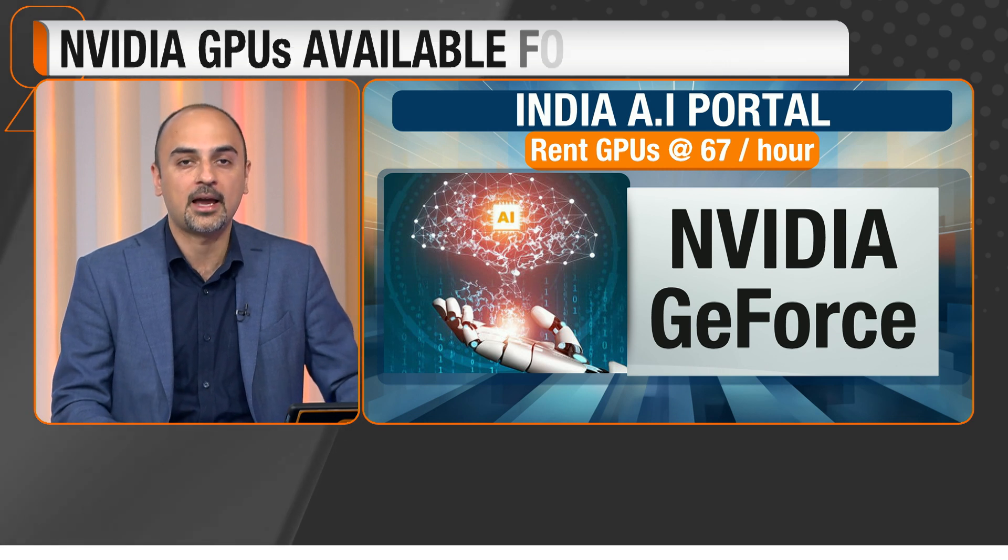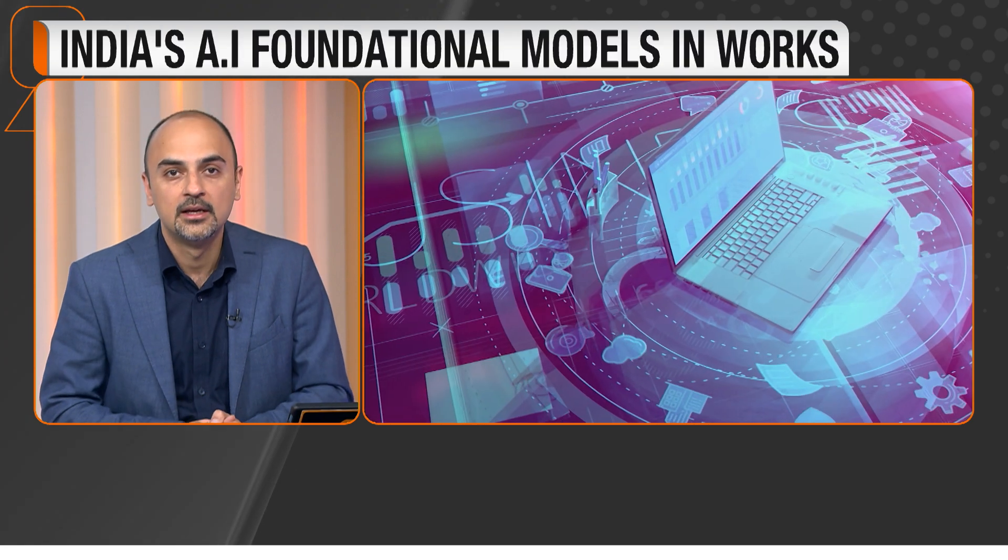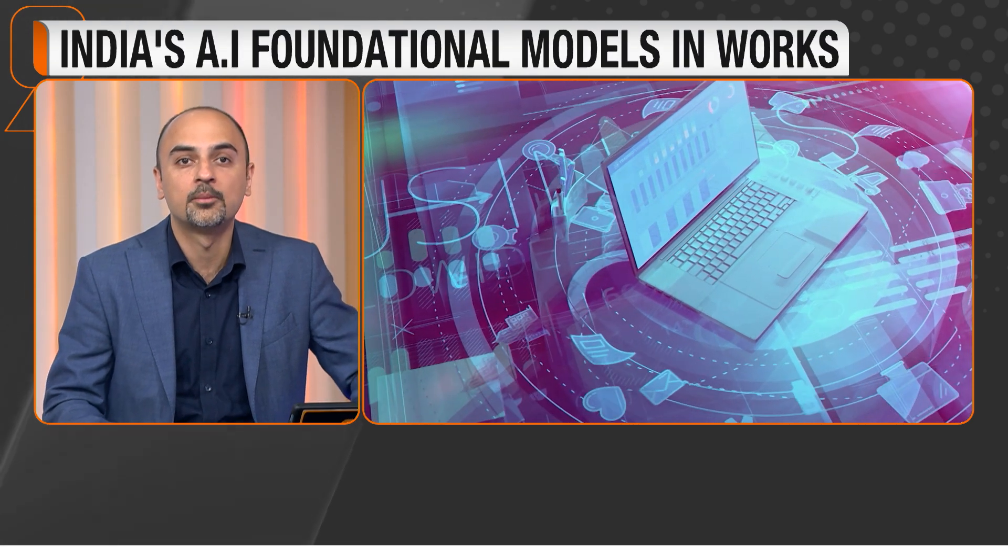Remember, in March last year, the cabinet had approved the India AI Mission with a budget outlay of over 10,000 crore rupees. It attempts to establish a comprehensive ecosystem catalyzing AI innovation through public-private partnerships.